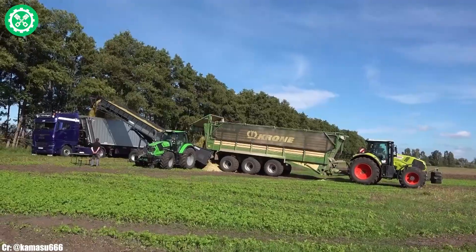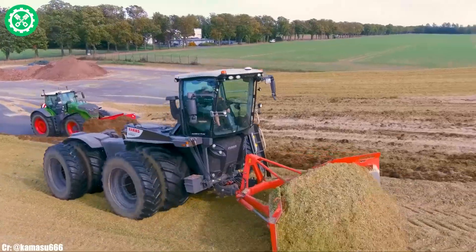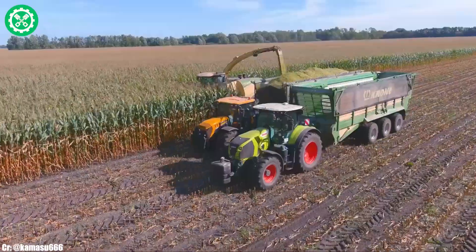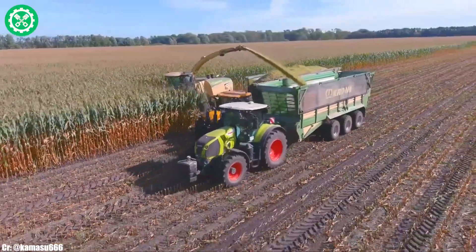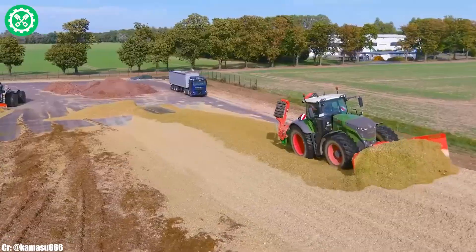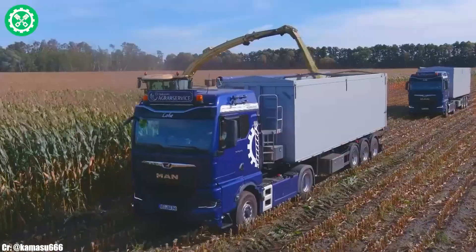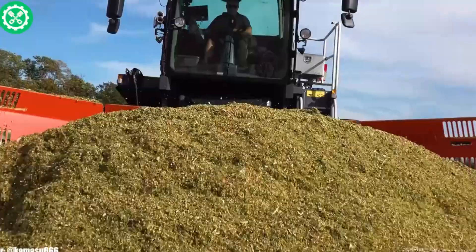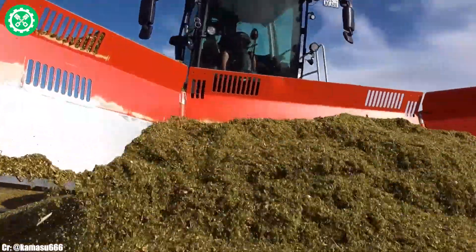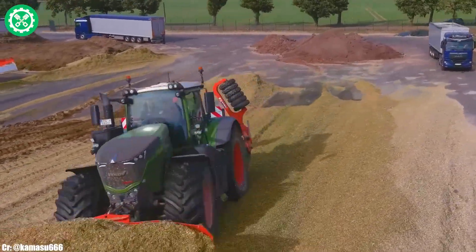Equipped with the Vario transmission, it provides seamless speed control and fuel efficiency for a variety of field applications. The spacious Visio Plus cab is ergonomically designed, offering operators a comfortable and technologically advanced workspace featuring intuitive controls and cutting-edge technology. Renowned for its adaptability, durability, and cutting-edge design, the Fendt 1050 stands as a symbol of Fendt's commitment to delivering high-performance solutions for the evolving needs of modern agriculture.